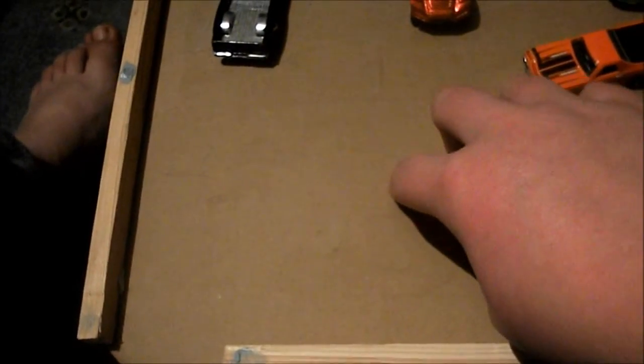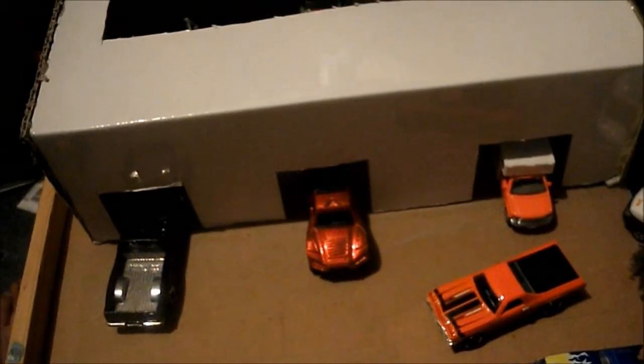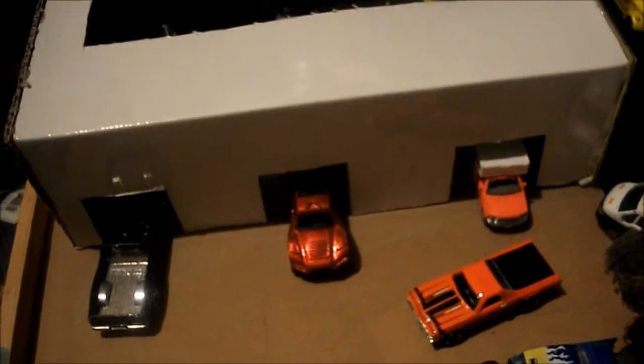I've got some brown construction paper or paper bags and glued them down to make this surface here. And I spray painted the road and spray painted the grey in the garage. The garage used to be a cardboard box I've cut up and made into a garage.